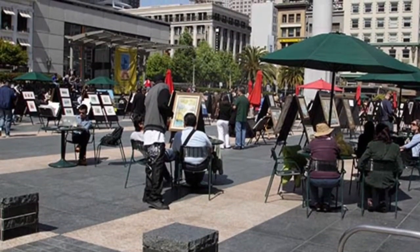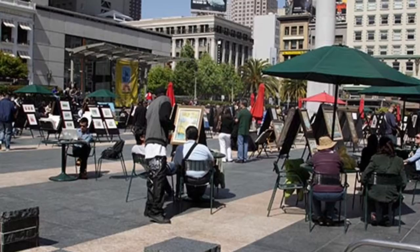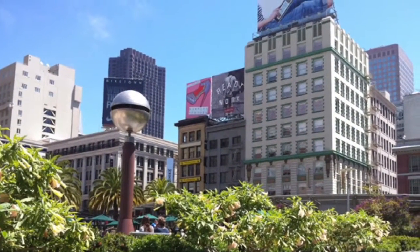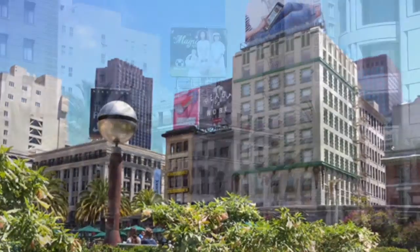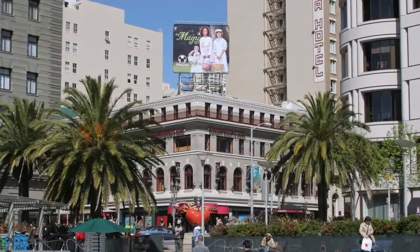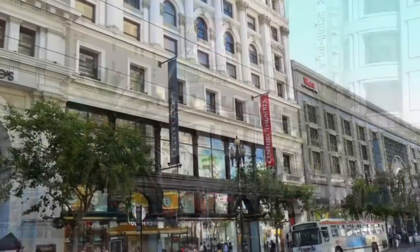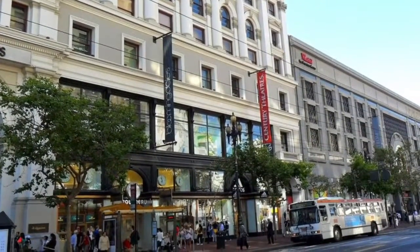One of the most famous landmarks on the street is Union Square. Built and named in 1850 by John Geary, Union Square is one of San Francisco's main retail and cultural centers. The area has collections of retail and department stores, boutiques, tourist shops, art galleries, restaurants, cafés, and salons.